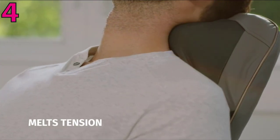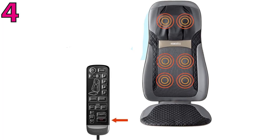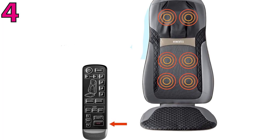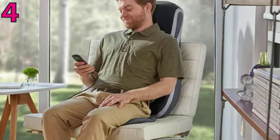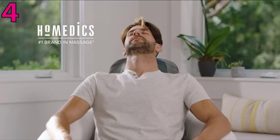The controller allows you to adjust the width and height, and power the heat on and off. While it won't target your feet or legs, this massage cushion gives you the relaxation of a traditional massage chair without a large footprint or price tag. You can use it anywhere, from your office chair to your car.